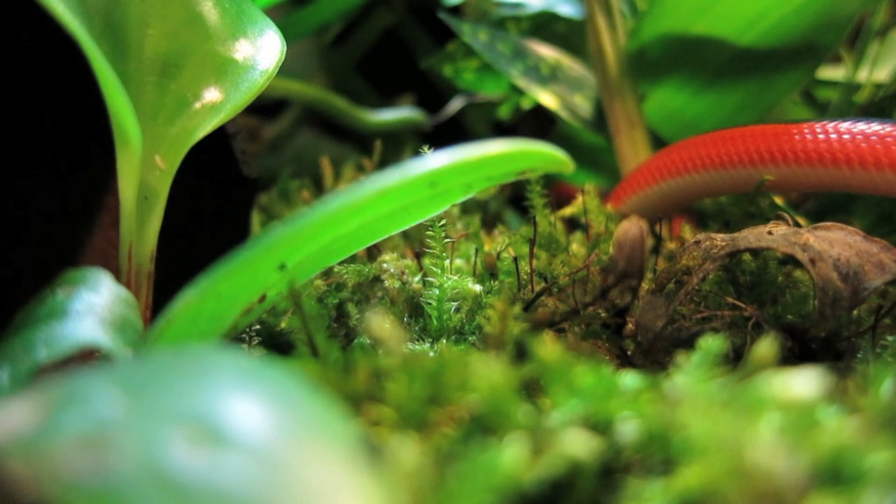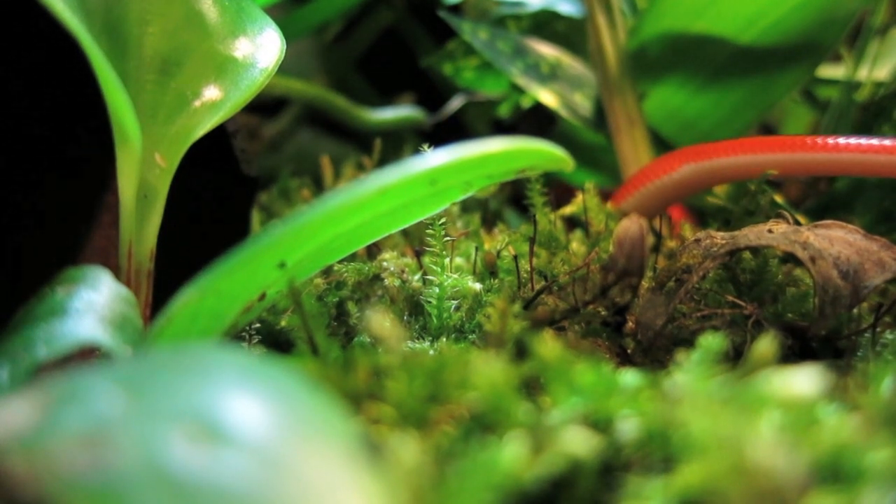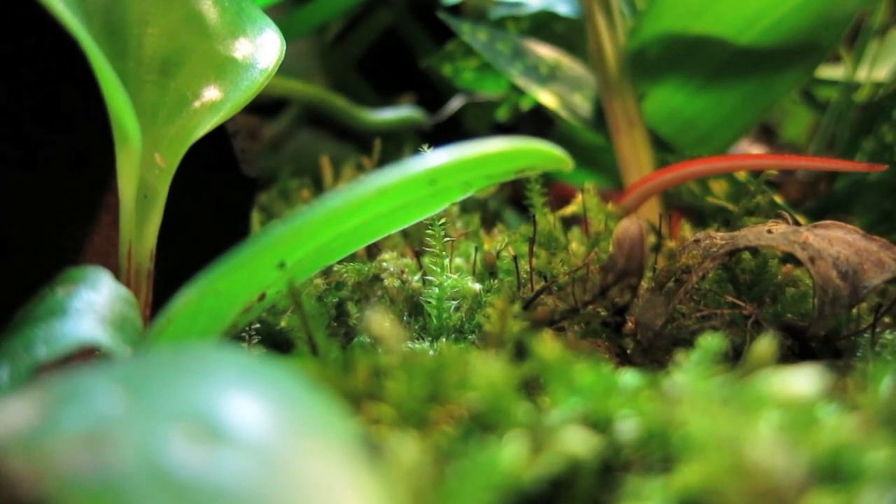Their gem-like colouration, badass appearance, and minuscule size make them one of the most sought after pet rat snakes.